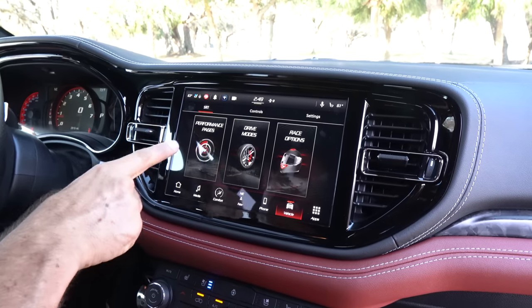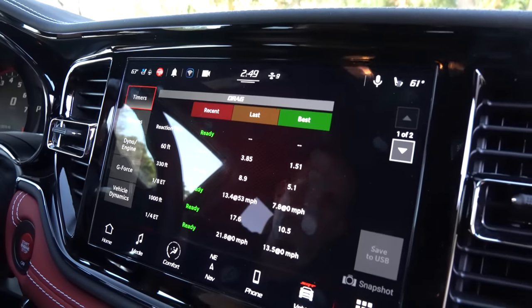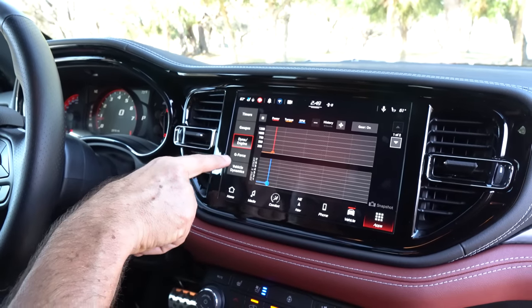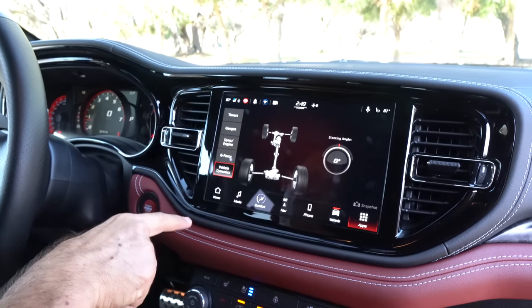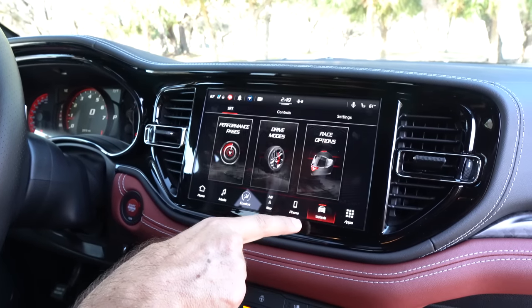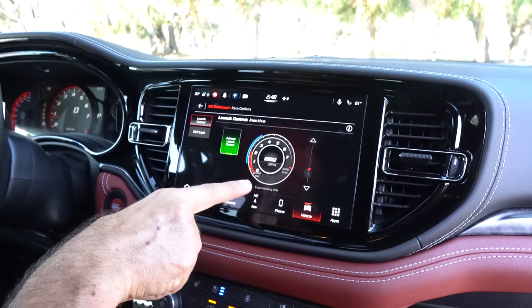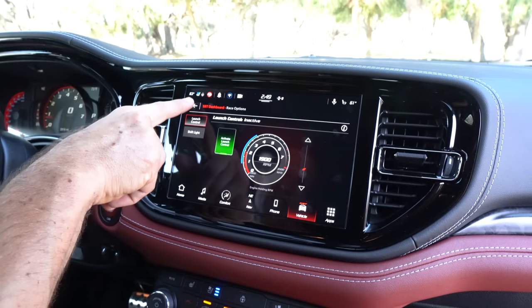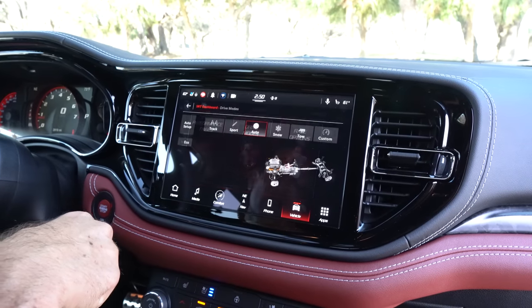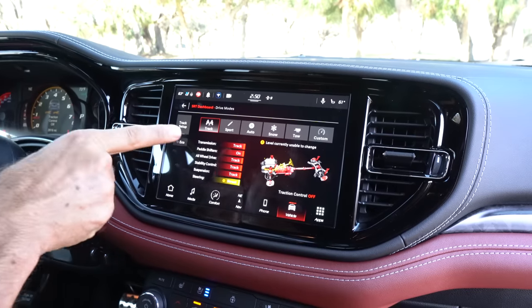Let me bring up the performance pages — there they are: your performance pages, drive modes, and race options. Going into performance pages, we have all that great information to pull off: the gauges, the dyno, the g-force, the vehicle dynamics. Then we go back and into race options — this is where we set our launch control, your shift light; you're ready for the drag strip, ready for that quarter mile. And then you have your drive modes: track, sport, auto, snow, tow, and custom.